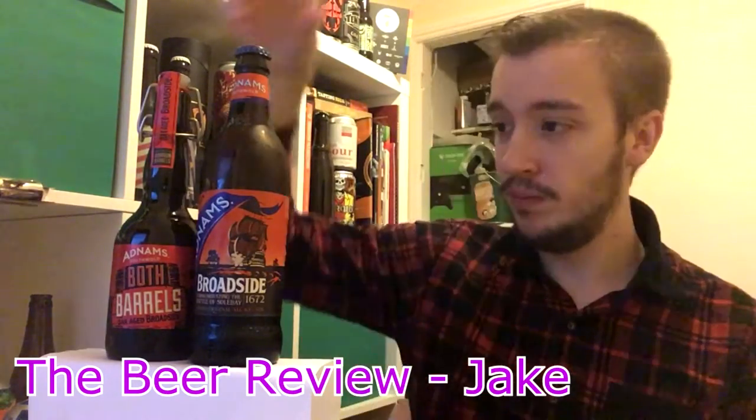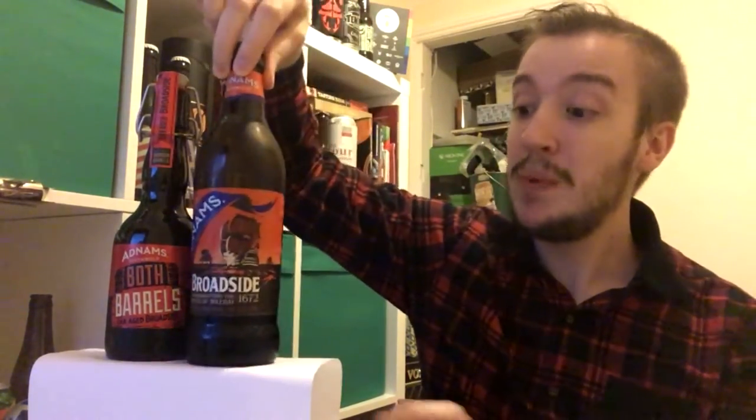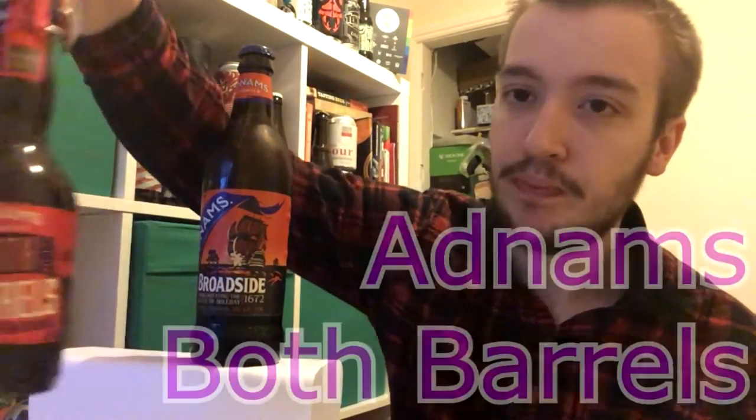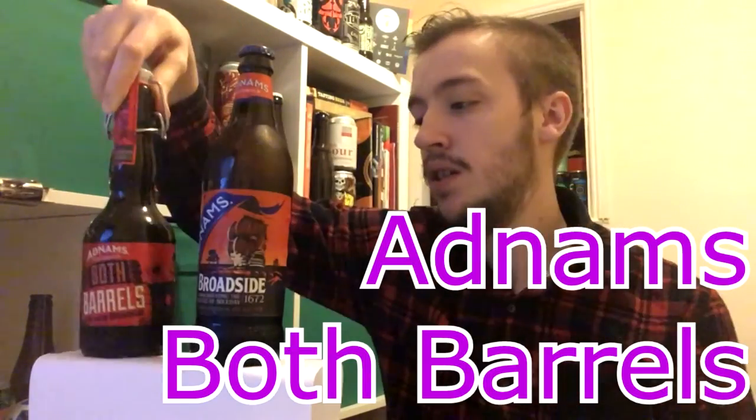Welcome to the beer review, I'm Jake. So if you're just now joining us, we've just had a reminder of a classic from Adnams — it's Adnams Broadside. The reason we did that is because Adnams have released Both Barrels, which is a barrel aged version of Broadside. I wanted to remind myself what this one was like before I cracked into this new beer, because I haven't had Broadside in a while. If you missed that video, there's a link in the description. But let's get into this.